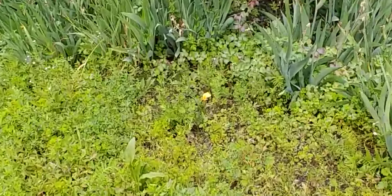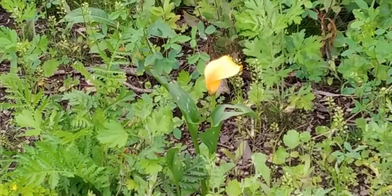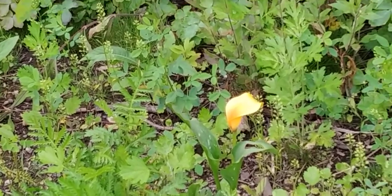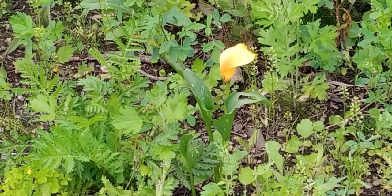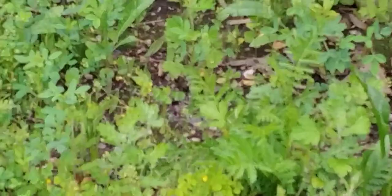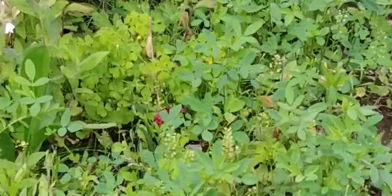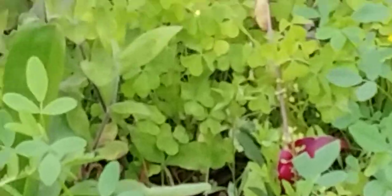I'll zoom in here. You can see here — this is actually a yellowish calla lily. This was donated by a neighbor. They gave some bulbs or corms, I think they maybe planted them, and that came in. And there's another one a little bit further along. It's very, very small, very hard to see, but you can see kind of back there — there's a red calla lily coming in just there.